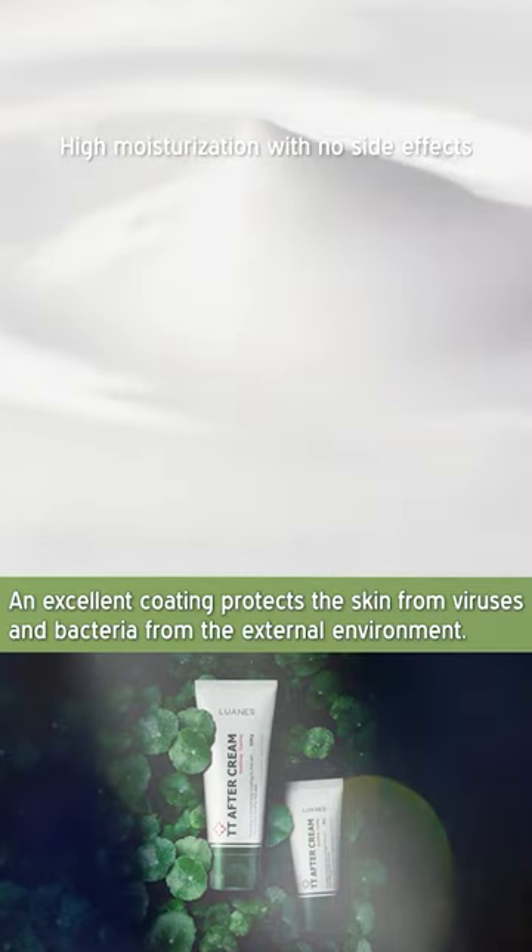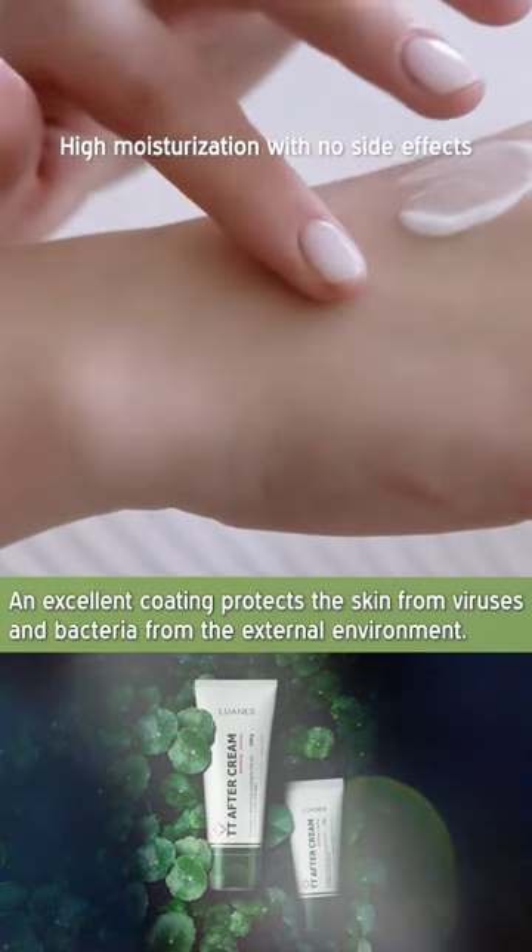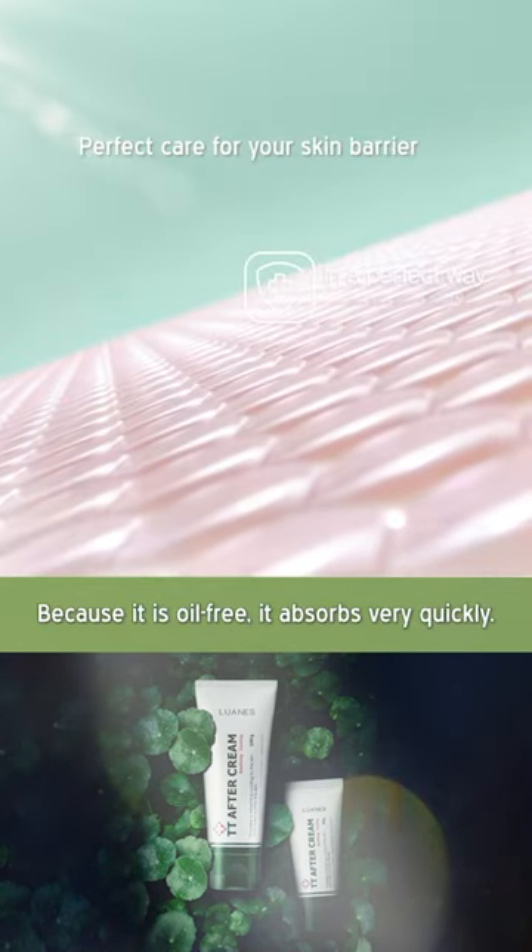An excellent coating protects the skin from viruses and bacteria from the external environment. Because it is oil-free, it absorbs very quickly.